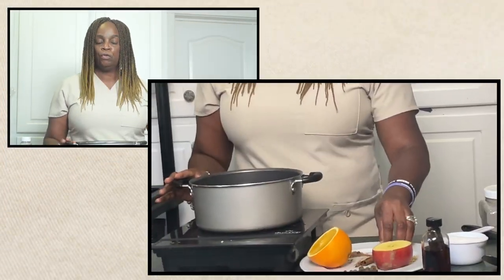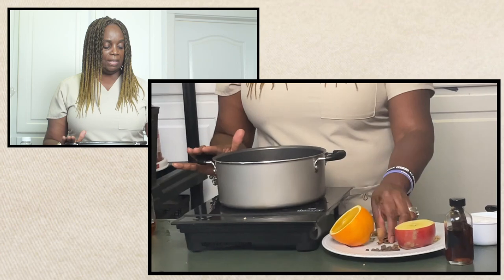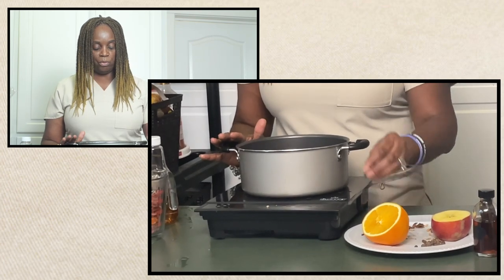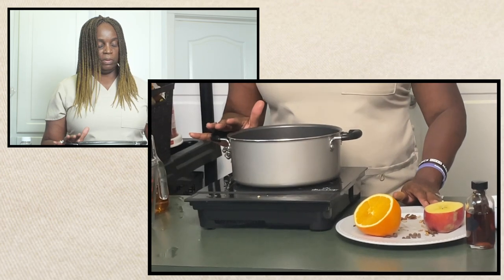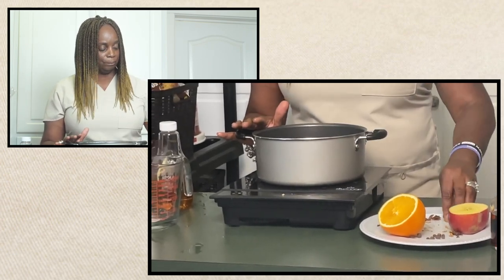What I do is let that begin to simmer, and then I add a few star anise because star anise gives it an amazing flavor. Then I add cinnamon sticks — two or three, whatever I have on hand. Then I use cloves, and that's the secret ingredient in Sorrel. Then I add allspice. And I can never have a drink without ginger — ginger is my go-to everything. Ginger makes everything taste better. So I'm just going to stir this up so all the ingredients begin to marry and play well together.